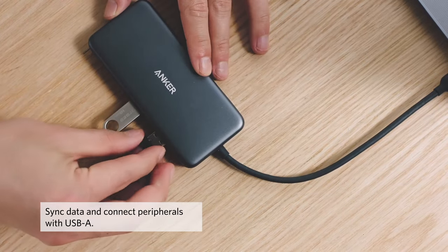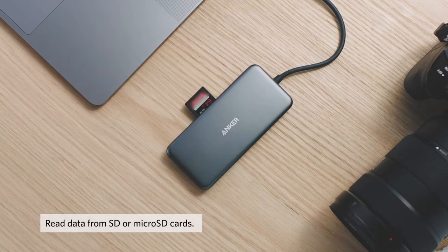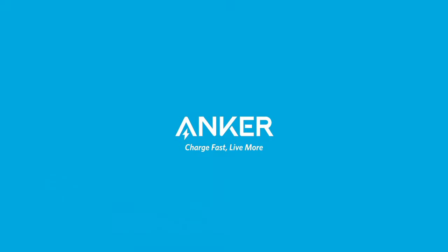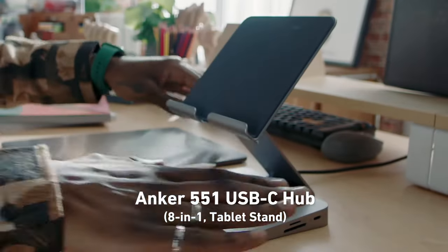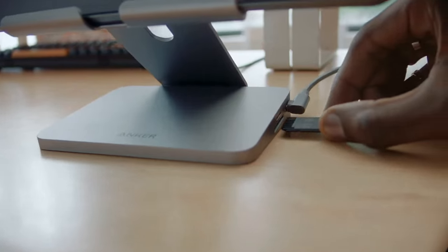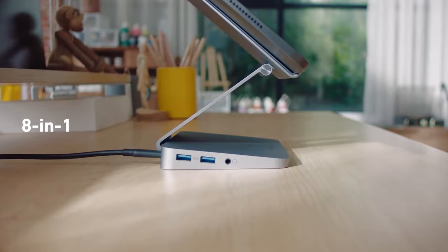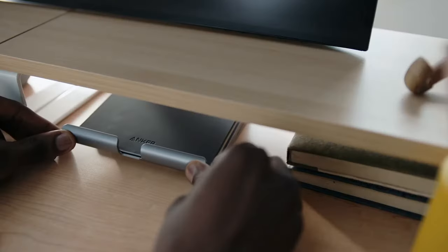Featuring multiple ports including USB-A, HDMI, SD card reader, and a high-speed USB-C charging port, it transforms a single USB-C port into a multifunctional powerhouse. Experience 4K HDMI video output for stunning visuals, while the USB-A ports ensure compatibility with a wide range of devices and peripherals. The SD card reader facilitates swift data transfer, enhancing your productivity workflow. Plus, the USB-C charging port ensures your laptop stays powered up throughout your busy day.